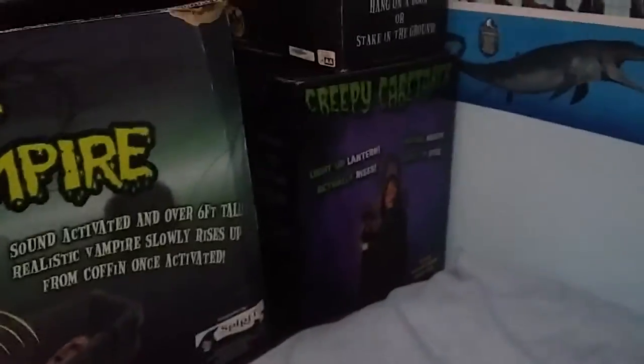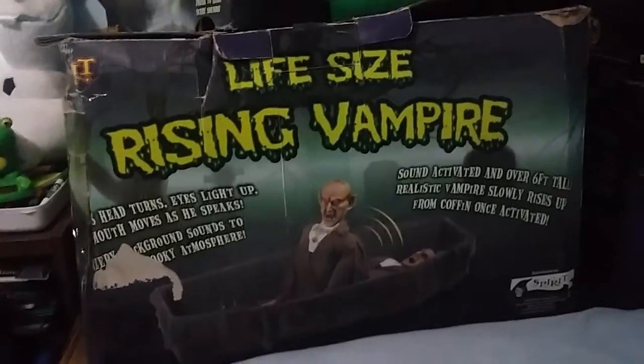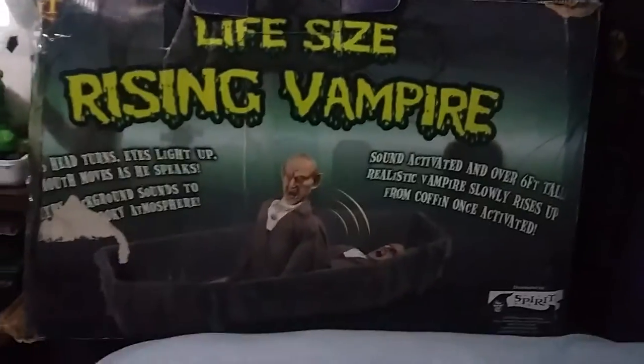Harvester, creepy caretaker — and this guy works a hundred percent. The only thing is it didn't come with the adapter, so I had to buy it. So there it is.